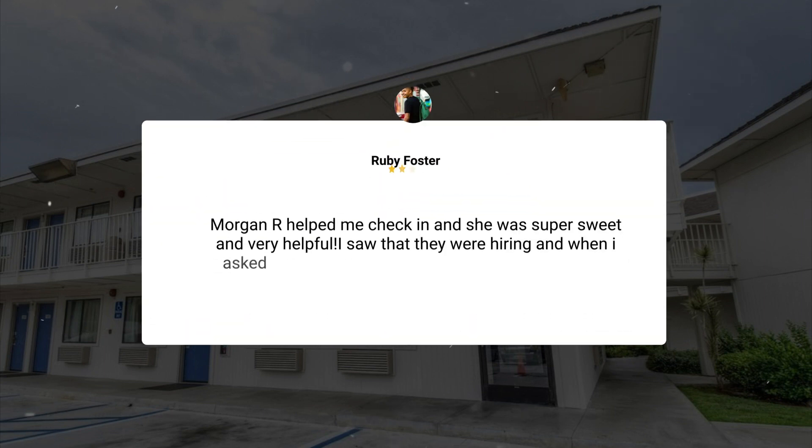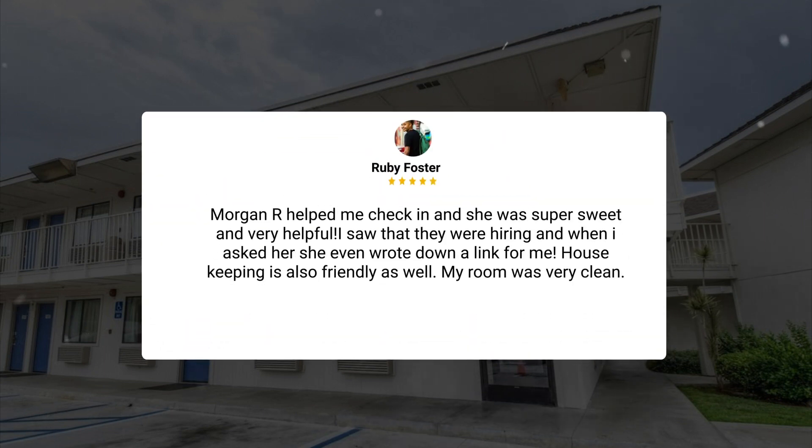Morgan R. helped me check in and she was super sweet and very helpful. I saw that they were hiring and when I asked her she even wrote down a link for me. Housekeeping is also friendly as well. My room was very clean.